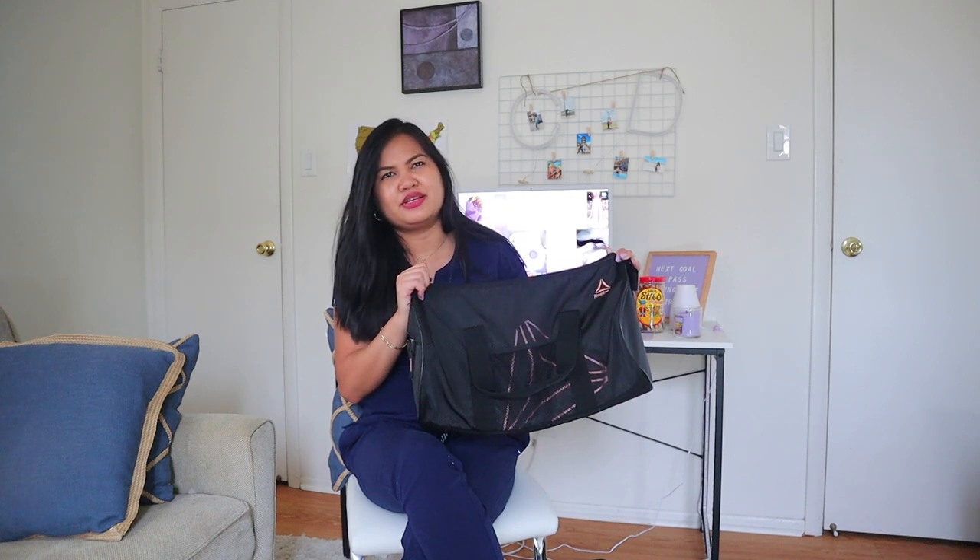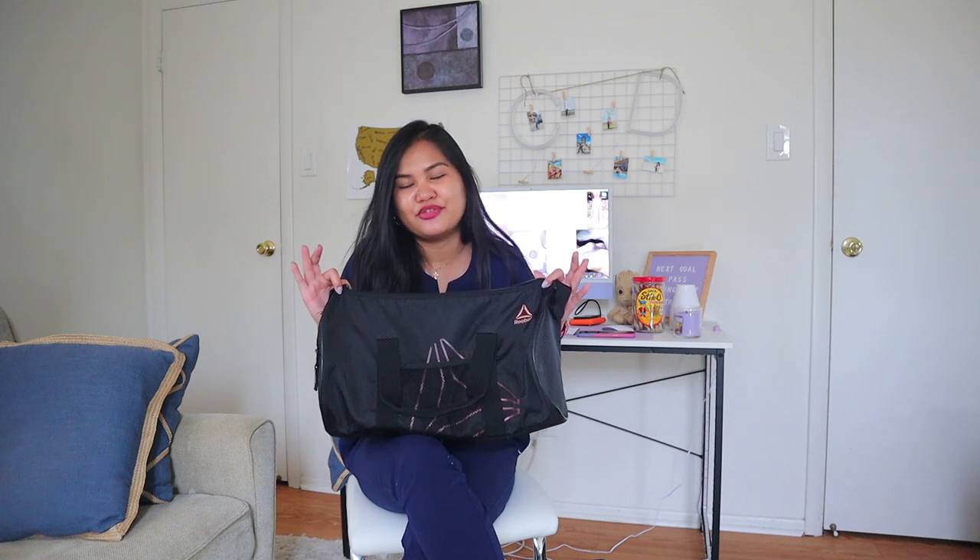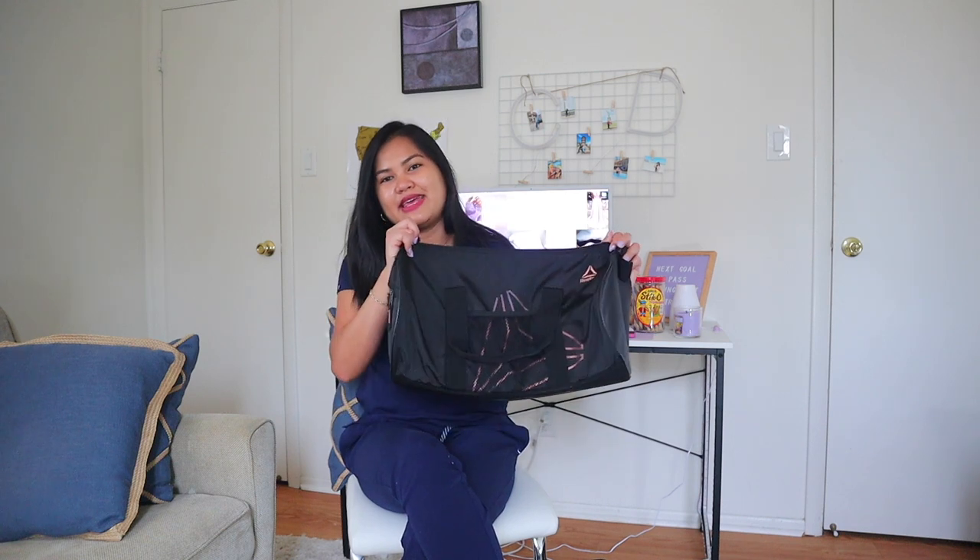I've been using this Reebok bag for about a year and two months, since I started my job as a caregiver. I got it from Marshalls for around $13 — I know it's below $15. And now that I'm already a nurse, it's time for an upgrade.